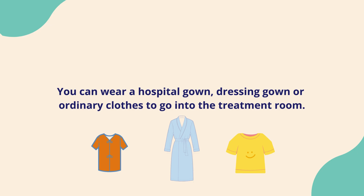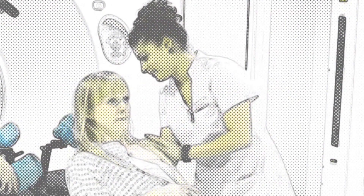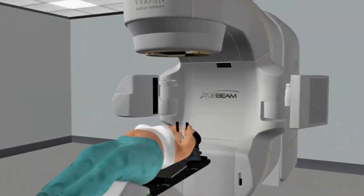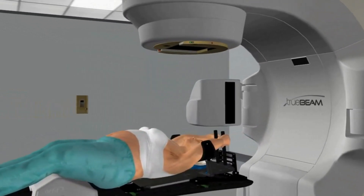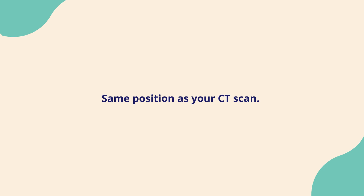Your therapeutic radiographers will take care to maintain your dignity. They will help you onto the bed with your arms supported above your head. Then they will make very small changes to get into exactly the same position as your CT scan from your planning appointment.